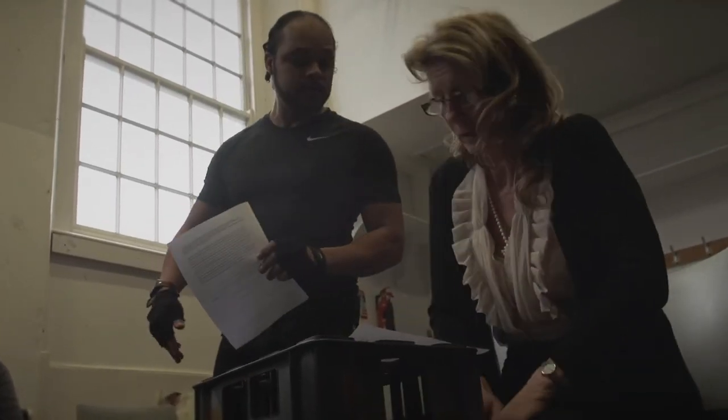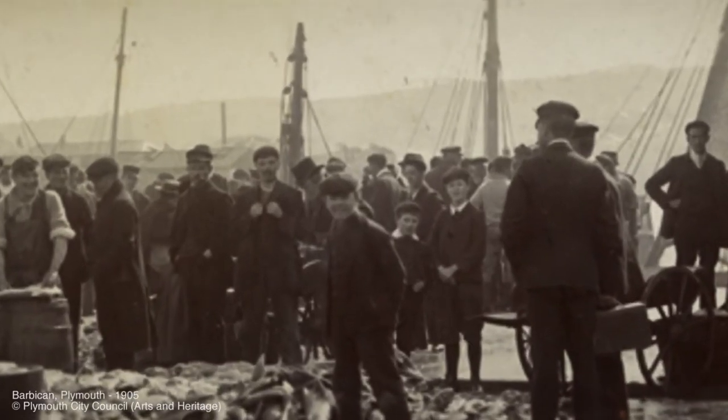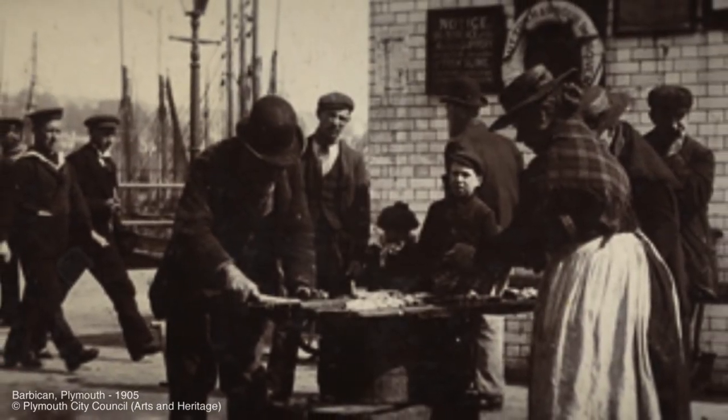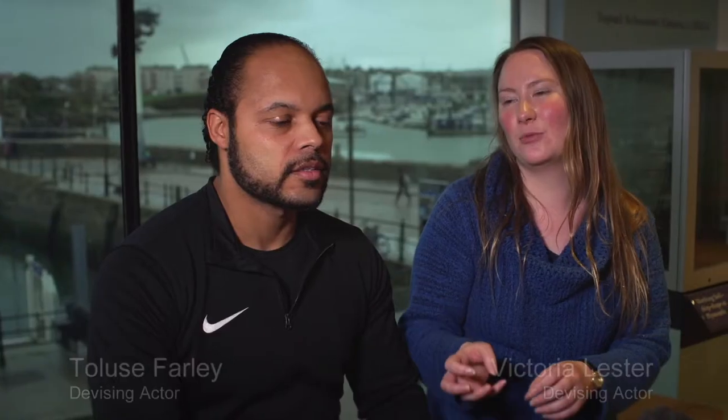We've got work to be done. One thing I found very interesting was using the pictures and photographs based on the Barbican — all the fishermen and fisherwomen down on the docks with huge great barrels and baskets full of fish. From that we also got the idea of this fisherwoman character.